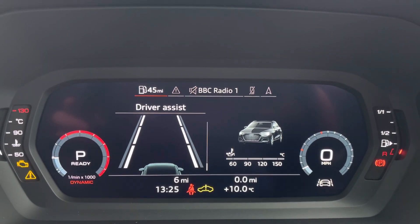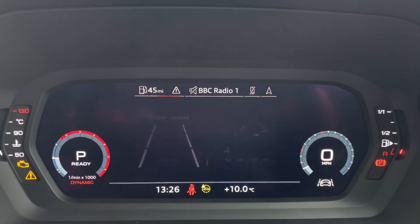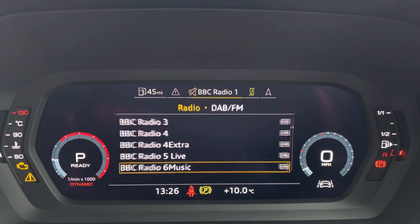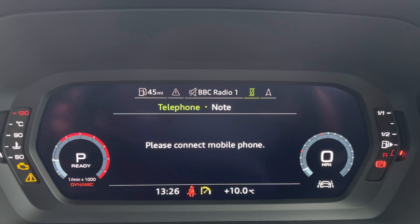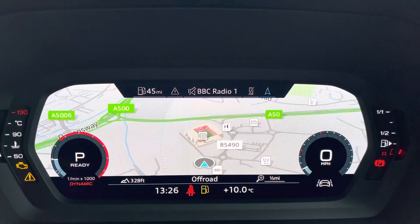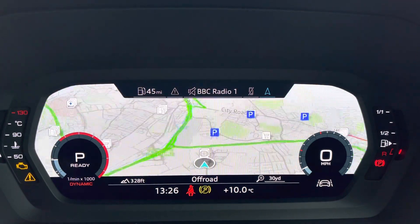As this is a new vehicle it arrived to Stoke Audi in transport mode, so those warning lights will be rectified before you view the vehicle. The virtual cockpit allows you to access functions such as driver assist, DAB FM radio, mobile connectivity and a high resolution map which you can zoom in and out of using the scroll wheel on the multi-function steering wheel.